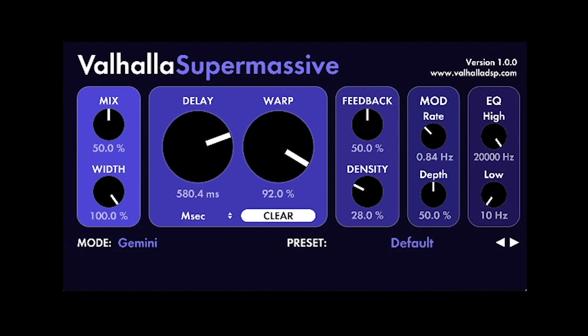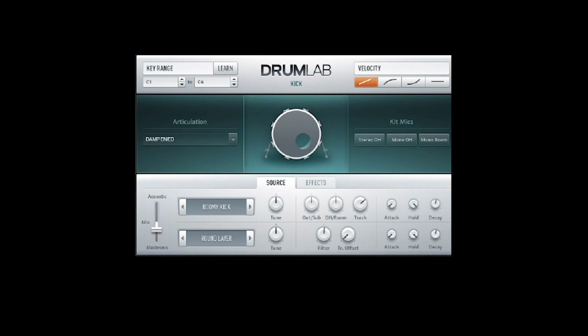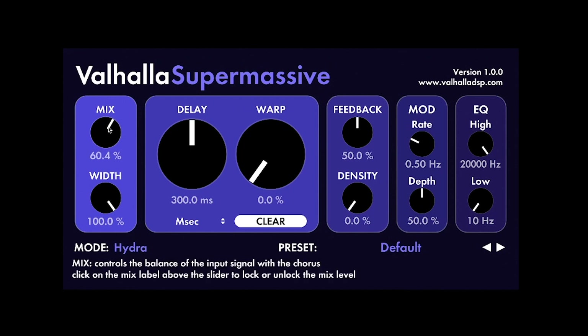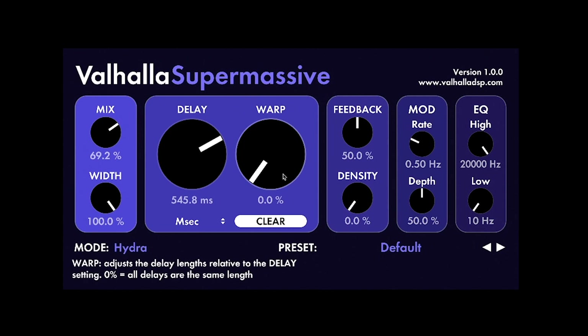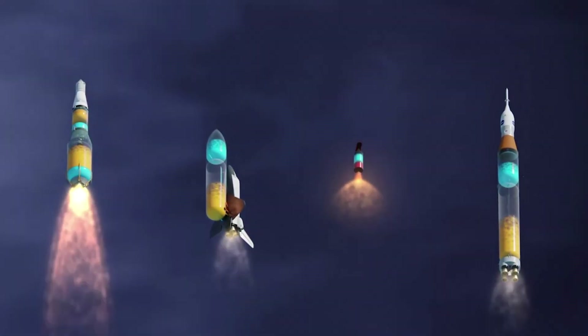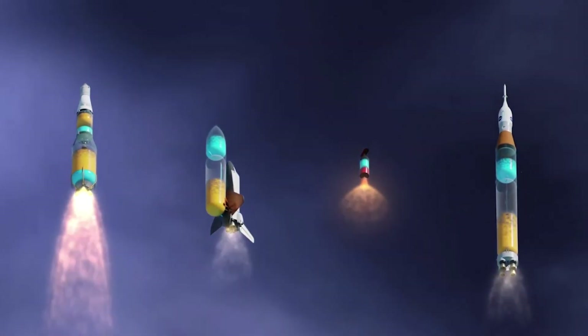So I just started playing with this effect using all kinds of sources. I used a kick from Native Instruments Drum Lab. When I tweaked the warp control and changed the delay time, I heard the engine of a spaceship or a rocket. Then I decided to go with the idea and started thinking of ways to enhance this rocket sound.